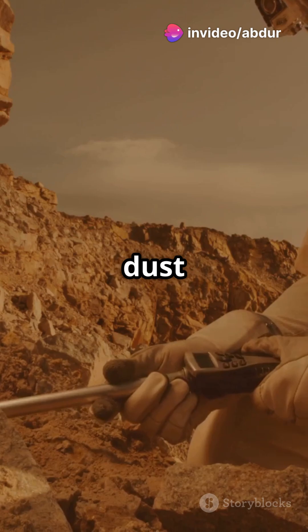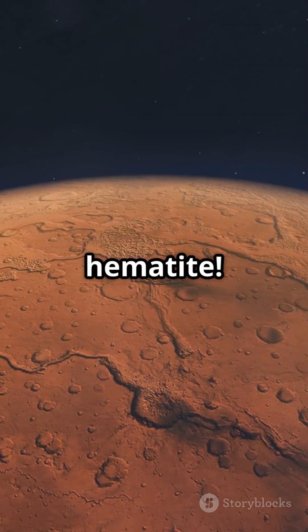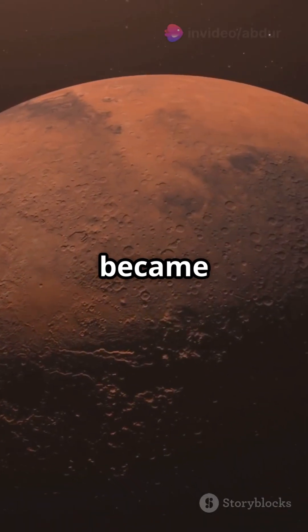And the dust on Mars closely matches the signature of ferrihydrate — not hematite. This discovery tells us something amazing: Mars was a blue world before it became the red planet.